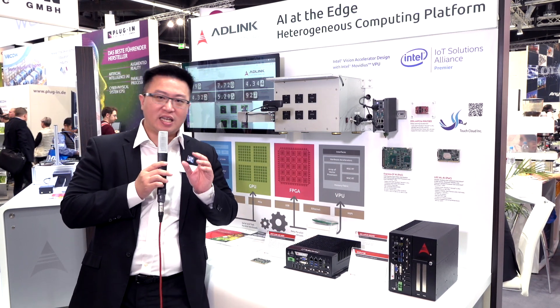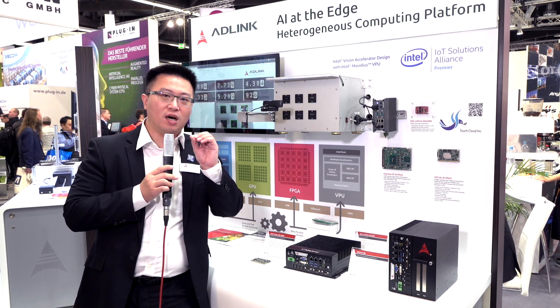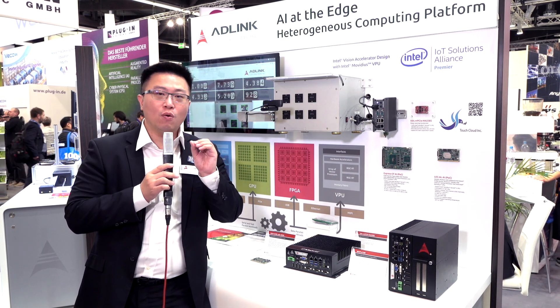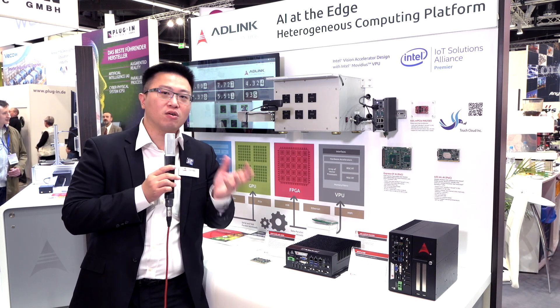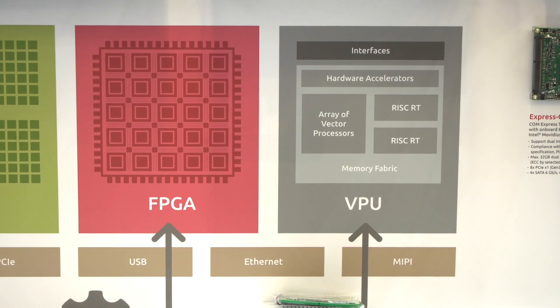And if it's something that's dedicated and specific — smaller size or low-power consumption in terms of video processing or image processing — then the VPU might be your ideal solution.